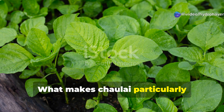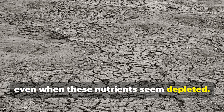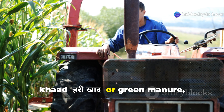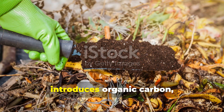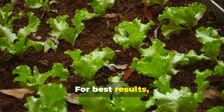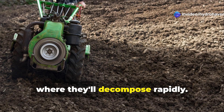What makes Cholai particularly valuable is its ability to accumulate remarkable amounts of nitrogen and phosphorus from the soil, even when these nutrients seem depleted. When the plant is cut and used as hari khad — green manure — these nutrients return to the soil in forms readily available to subsequent crops. The decomposing plant material also introduces organic carbon, the foundation of soil fertility. For best results, cut Cholai plants just as they begin flowering and work them into the top few inches of soil, where they'll decompose rapidly.